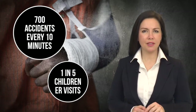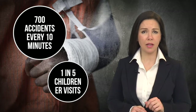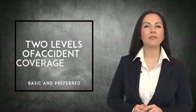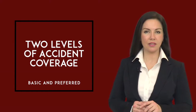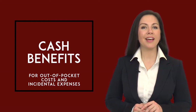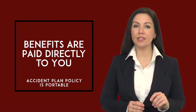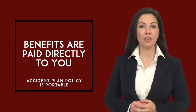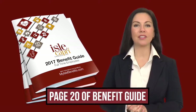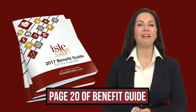Accidents can happen anytime, anywhere. Did you know that every 10 minutes more than 700 Americans suffer an injury severe enough to seek medical help? And this year alone, one in five children will go to the emergency room. During this enrollment, you will have access to two levels of accident coverage — basic and preferred. Accident coverage provides cash benefits, in addition to any coverage provided under the Anthem medical plans, to help you cover out-of-pocket costs and other incidental expenses. Benefits are paid directly to you based upon your degree of injury and the medical services you receive, and you can take this policy with you if you change jobs. Be sure to visit an enrollment counselor to discuss your benefit plan options and to enroll in accident coverage.